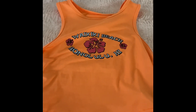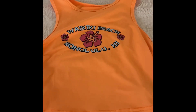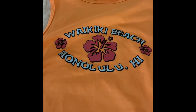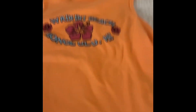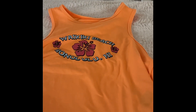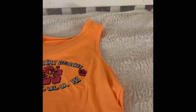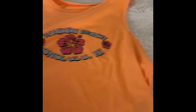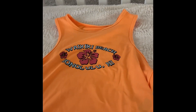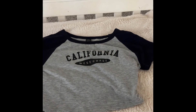Next is this orange tank top. I love tank tops like these but I don't own many. It's simple — it says 'Waikiki Beach, Honolulu, Hawaii' with a little flower on it. I don't own many bright colors, so for summer I had to get more brighter colors. I love orange because it's just so pretty on me, and my friend convinced me to get this one, so I got it and I love it.